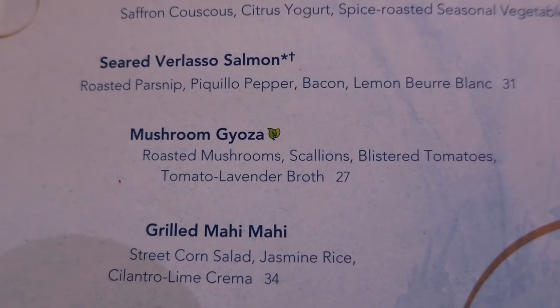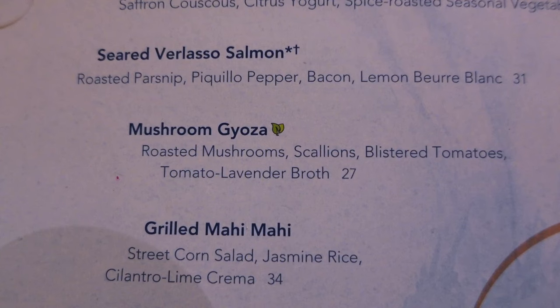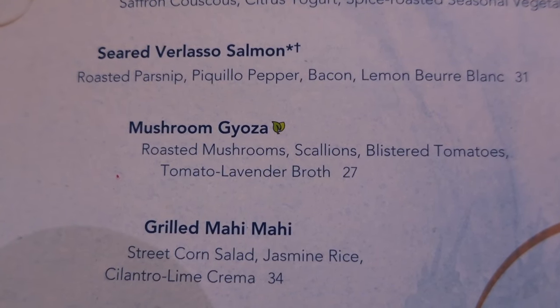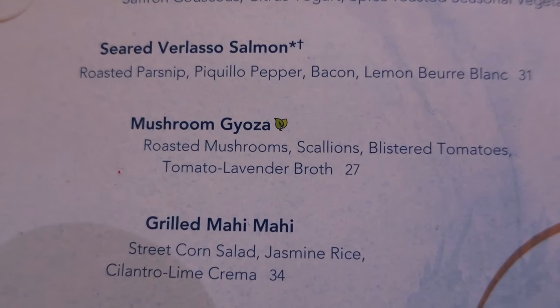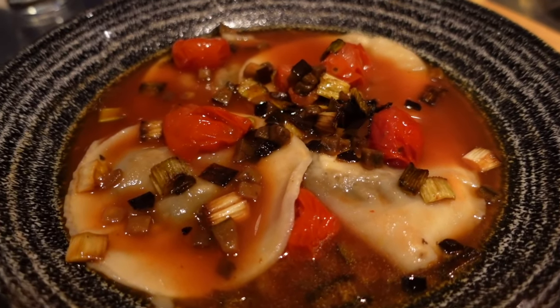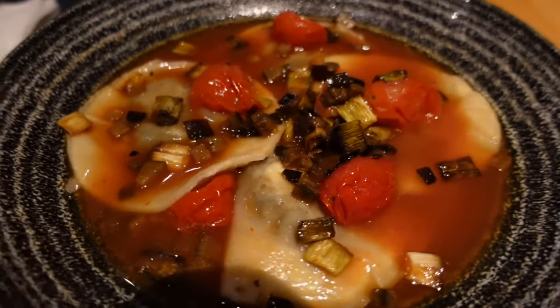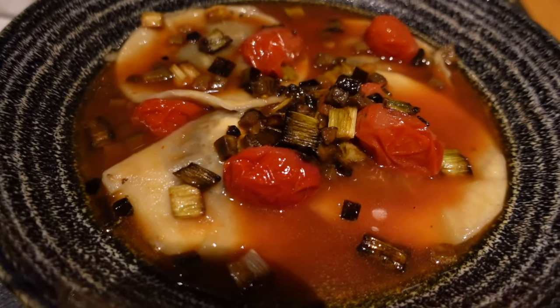I know the chefs can cater to your specific needs when you come to Disney. In terms of value, I think it's a good price — plenty of food, plenty of shrimp, and I'm full. We're definitely enjoying our meal here and the atmosphere is great. I decided on the mushroom gyoza, the vegetarian option, which has roasted mushrooms, scallions, blistered tomatoes, and a tomato lavender broth — that's $27. Here's my mushroom gyoza. Looks really good. That tomato lavender broth is different — it's beautiful presentation. It smells good. I can smell the lavender.